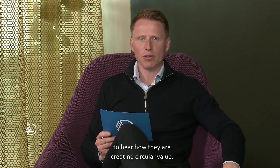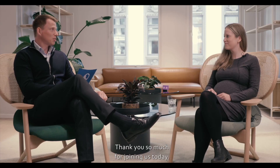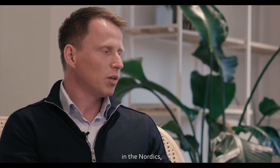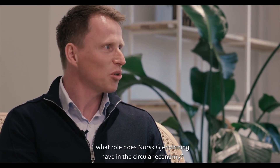We have talked to innovation manager Kristin Lake at Nordic recycler Norsk Gjenvinning to hear how they are creating circular value. Welcome, Kristine. Thank you for joining us today. Being one of the largest recyclers and waste management companies in the Nordics, what role does Norsk Gjenvinning play in the circular economy?